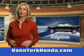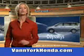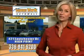See us at Vann York Auto Mall today. Vann York Honda at the Auto Mall — low prices on new and certified Hondas, great selection, great service, and more for your trade. Vann York Honda, building relationships that last.